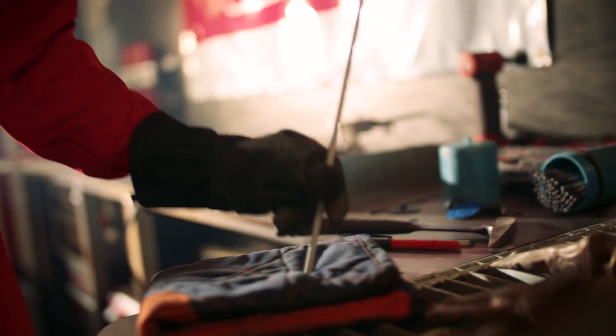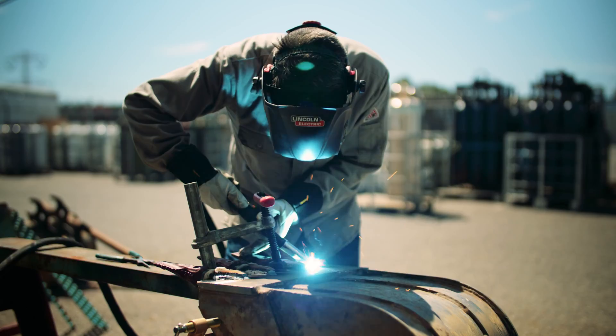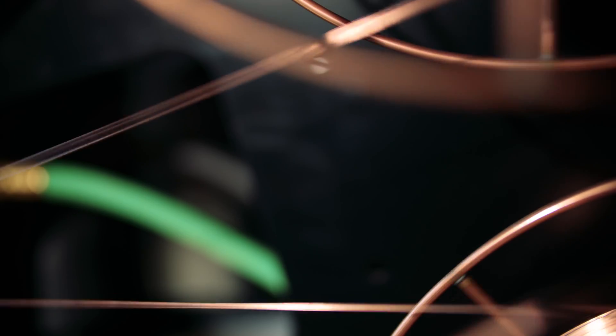When I first saw a PowerWave, I didn't realize it was going to change my entire career. The PowerWave platform took me from a curious welder to an informed welder.